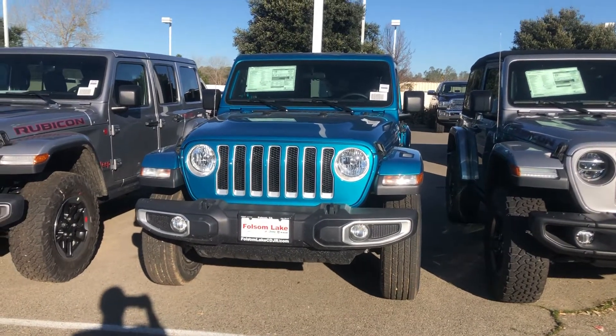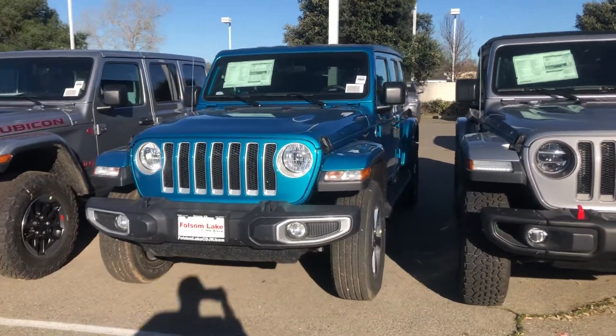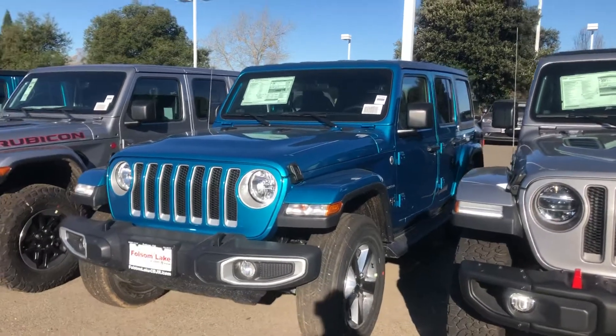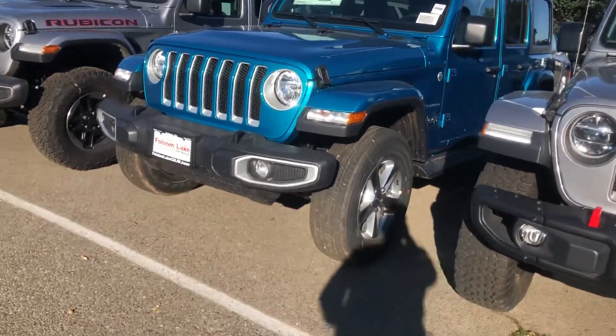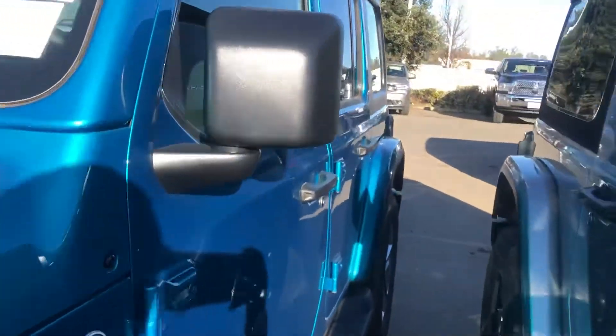Hello from Folsom Lake Chrysler Dodge Jeep and Ram. This is our 2020 Jeep Wrangler in Bikini Blue. It is a Sahara, has a 3.6 liter V6 with a manual transmission, beautiful rims, and sidesteps.